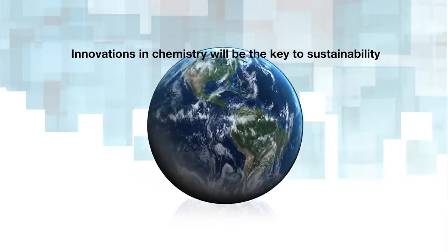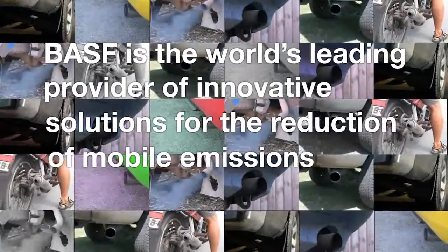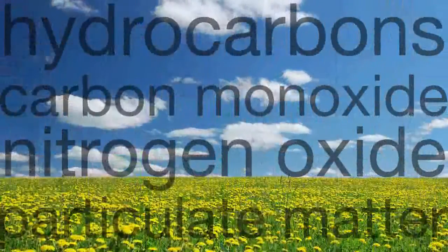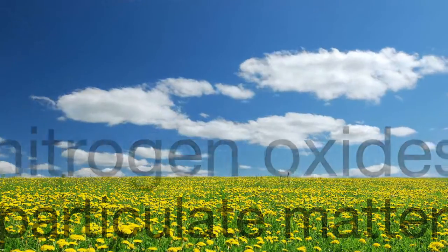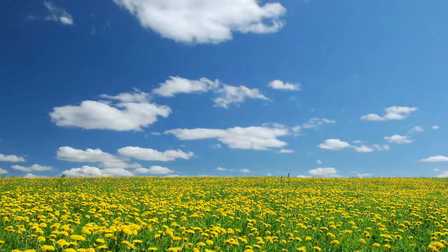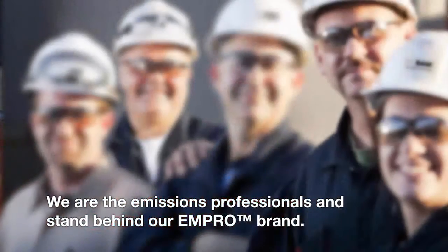As the world's leading provider of mobile emissions catalysts, BASF designs technologies that protect the air we breathe by removing impurities such as hydrocarbons, carbon monoxide, nitrogen oxides, and particulate matter. We are the emissions professionals and stand behind our MPRO brand.